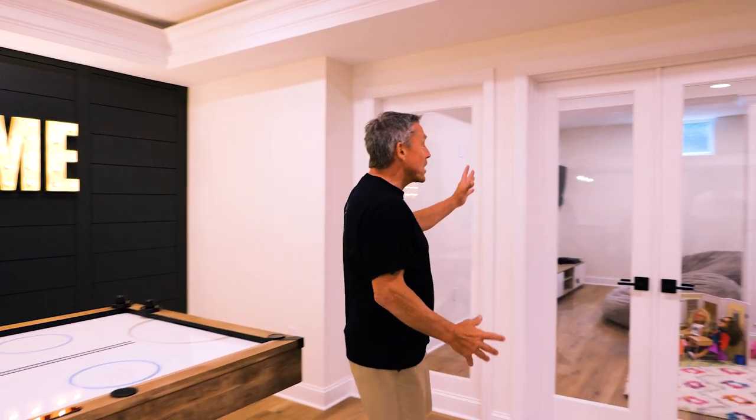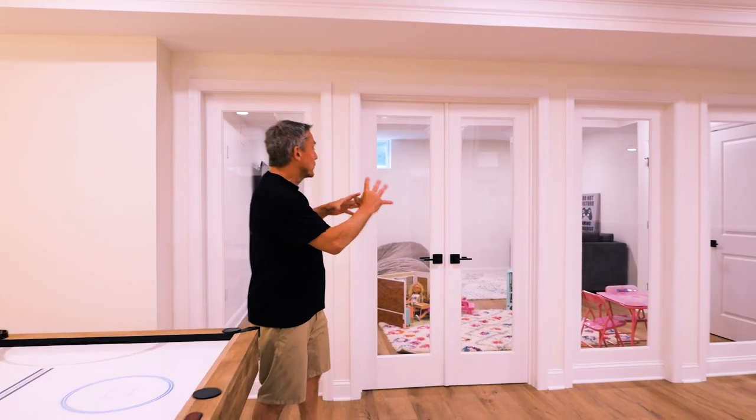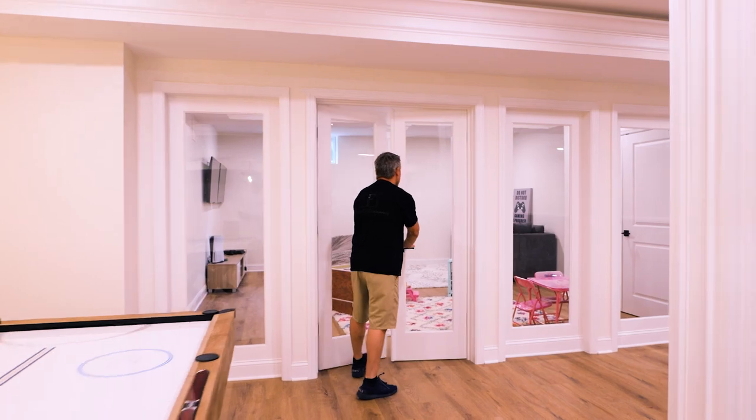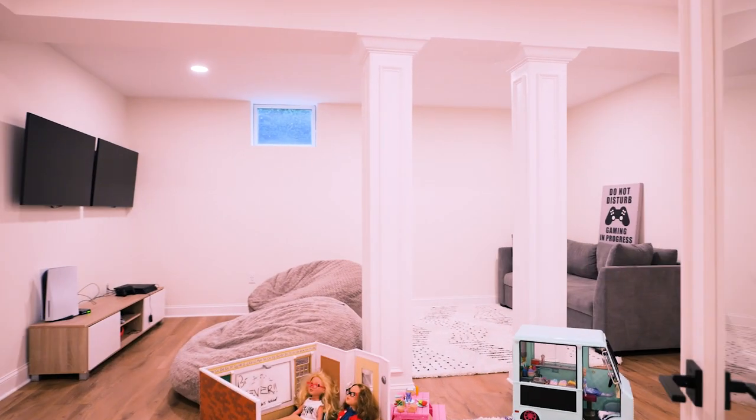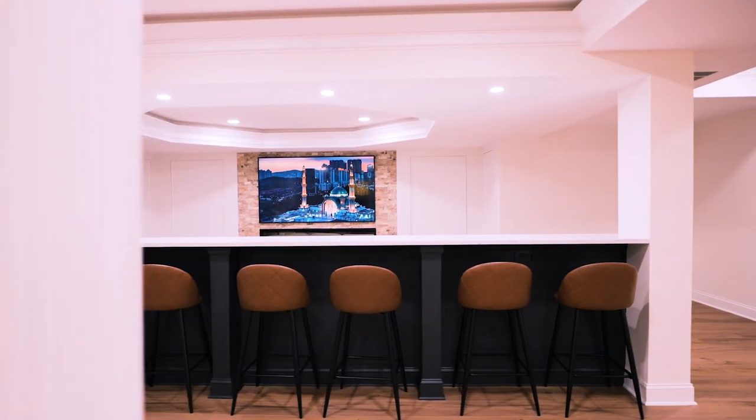Then you come over here — we got the kids room. We were challenged here with a bunch of columns, but we put all this glass in and separated it with the columns so you really don't see the columns, yet you still have this great big room. Love the clear glass.